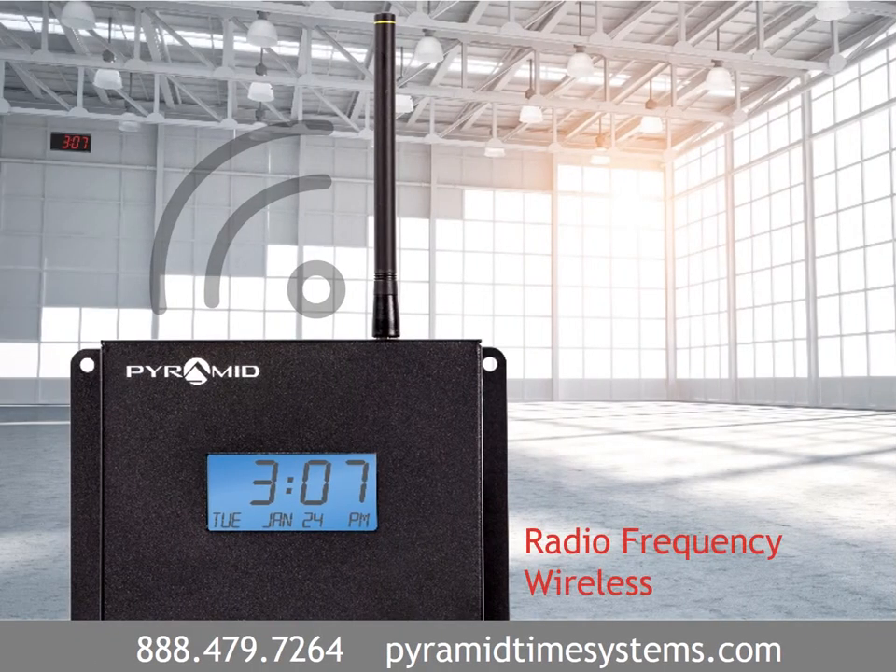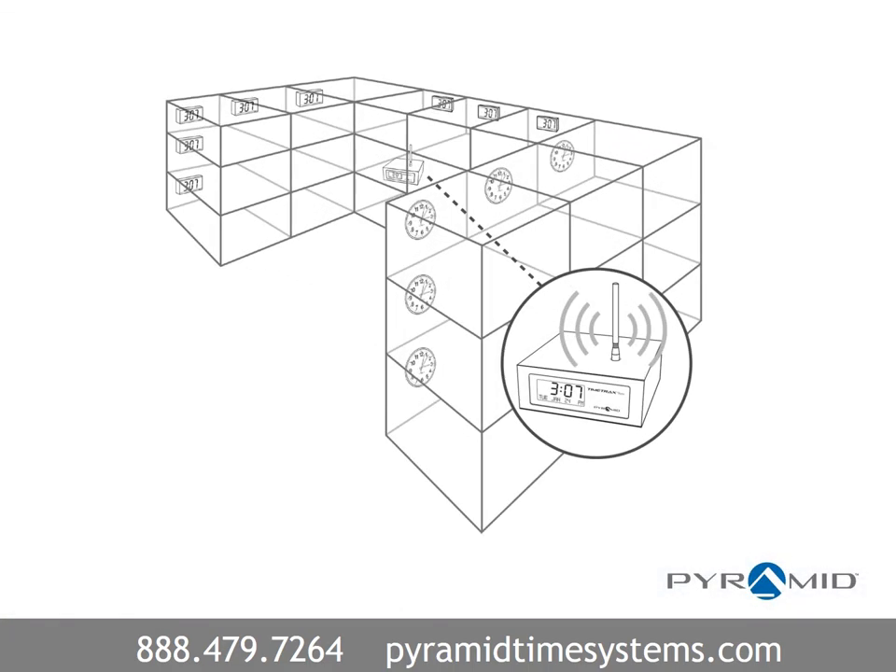Radio frequency wireless clock systems feature dependable frequency hopping technology to continuously broadcast a time signal using a network-based transmitter. This transmitter is centrally located and wirelessly sends a time signal to analog or digital clocks.